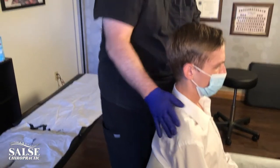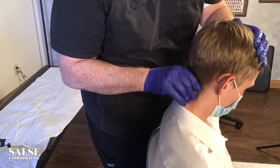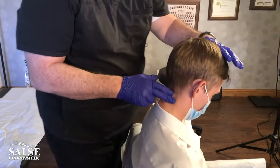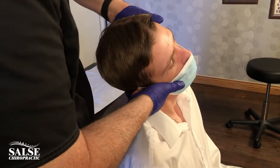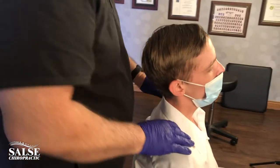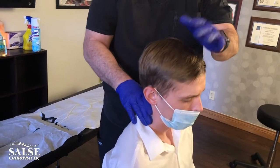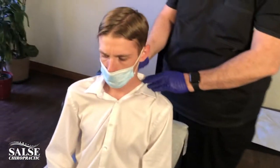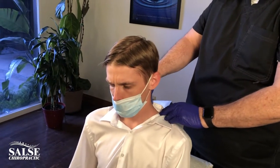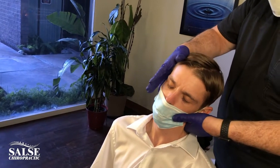We're going to check your neck and see how you're doing. Bring your head forward. We're going to adjust you right here — just let your head fall into my hand. Drop your shoulder down. You have seven cervical vertebrae; it's the seventh one that's restricted and tight here, so I'm going to release that for you. Just let your head come back and over. There it is right there. Very good.